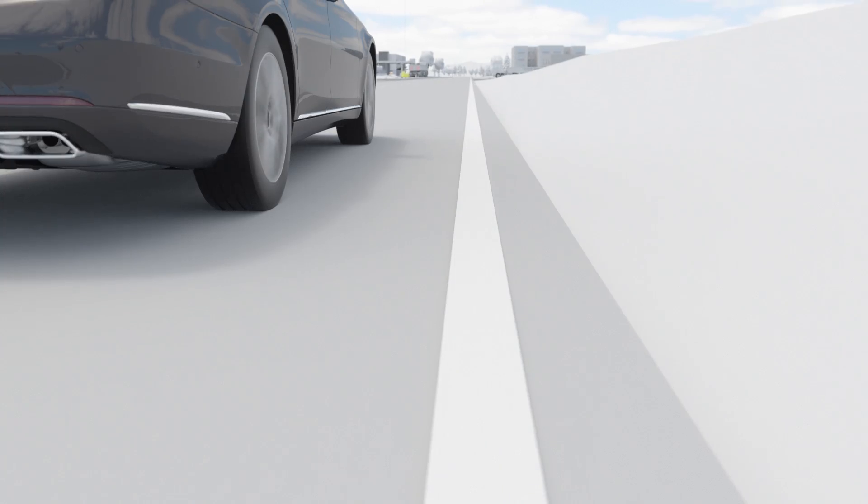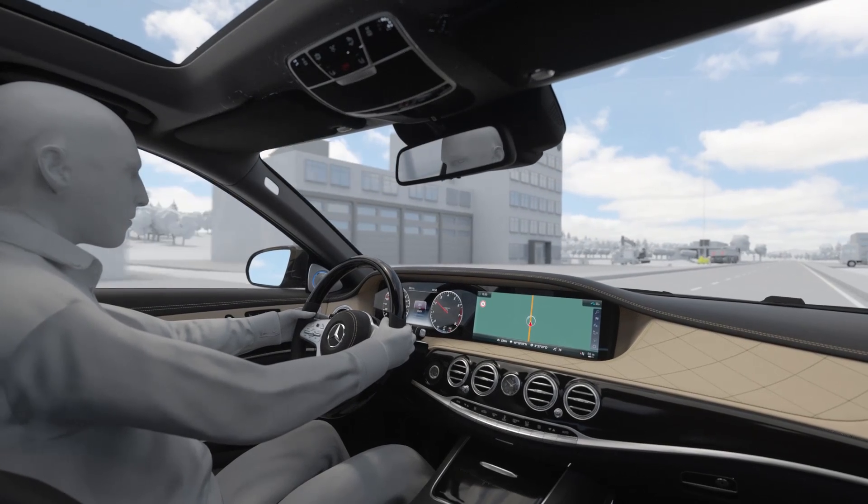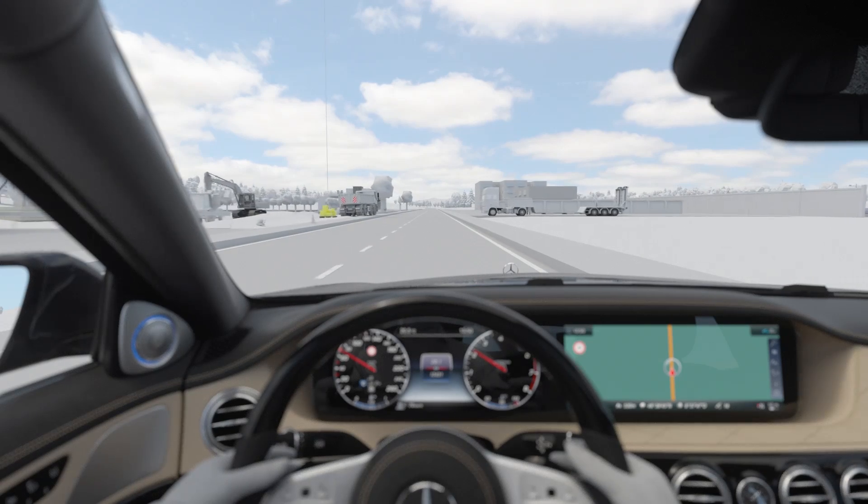In the basic version, when crossing solid road markings, there is an additional one-sided braking intervention to actively guide the vehicle back into its lane.